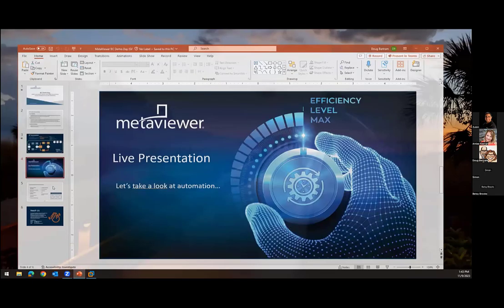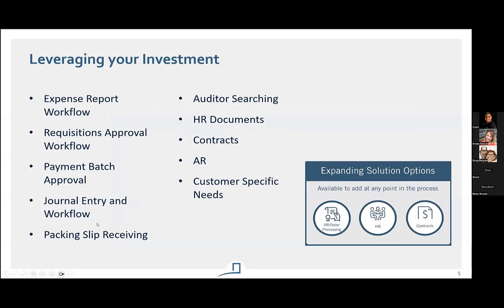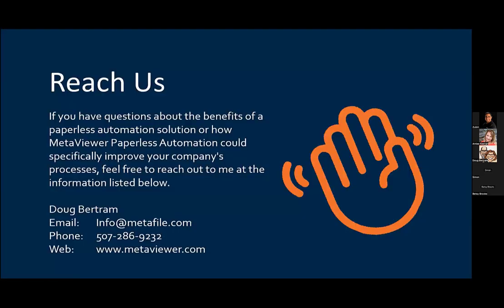So leveraging beyond AP, some other add-on things like expense report processes, requisitions, AR contracts, HR documents — all those other things we can do. Info at MetaFile.com is a great way to shoot us an email. If you wanted to schedule a more in-depth one-on-one conversation with your users and your objectives, our website and phone number are there as well. Also, if you ask questions during this presentation, Amy will make sure that I get those questions. Info at MetaFile.com — that's the best way to get ahold of us. Thanks, everybody.